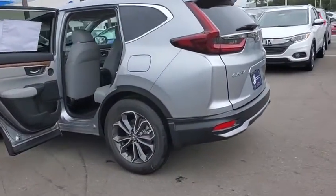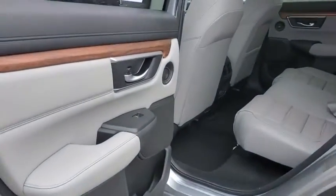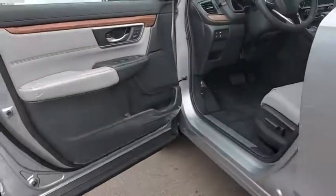Here are some of this vehicle's great options: traction control, power liftgate, power passenger seat, dual airbags, alloy wheels, power steering, four-wheel disc brakes, eight speakers, heated front seats, fog lights, and electronic stability control.